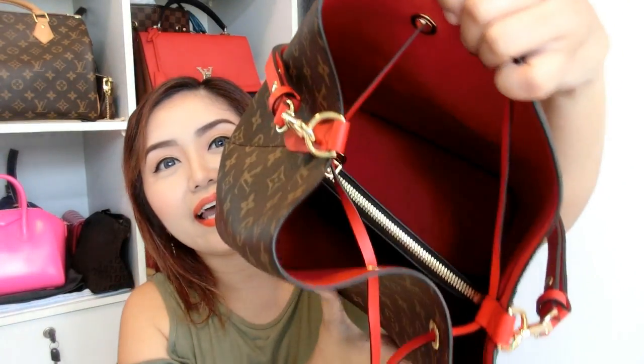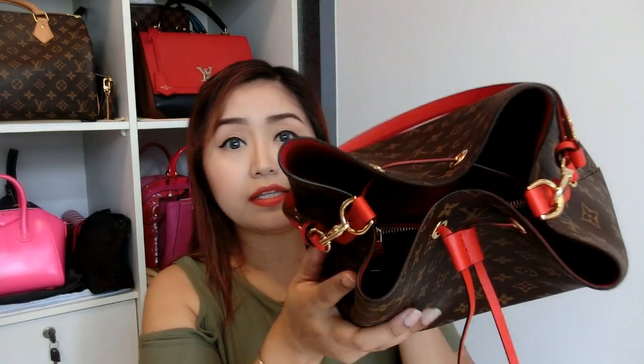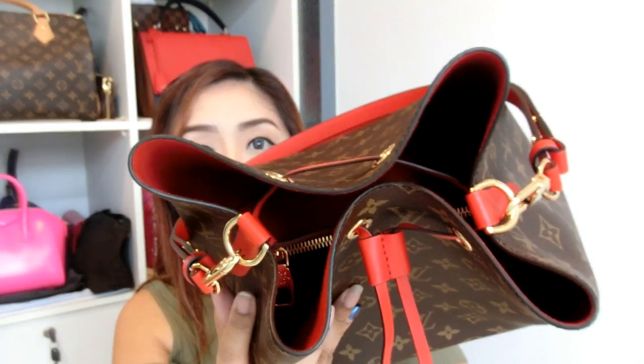The shoulder strap is adjustable. I'll be talking more about those details in my first impression or review video on this bag. As for the interior — it has a middle zip pocket for more valuable items. To close the bag you pull this leather pull, which minimizes the opening of the bag.